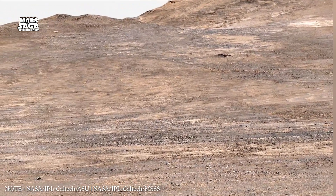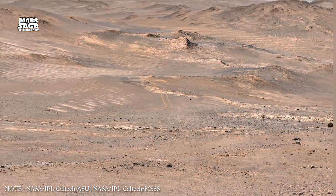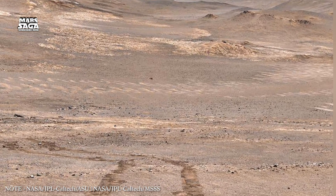At first glance, Mars looks dry, cold, and lifeless. Its surface is covered with dust, rocks, craters, and ancient scars. But scientists believe the real story of Mars is hidden below the ground.